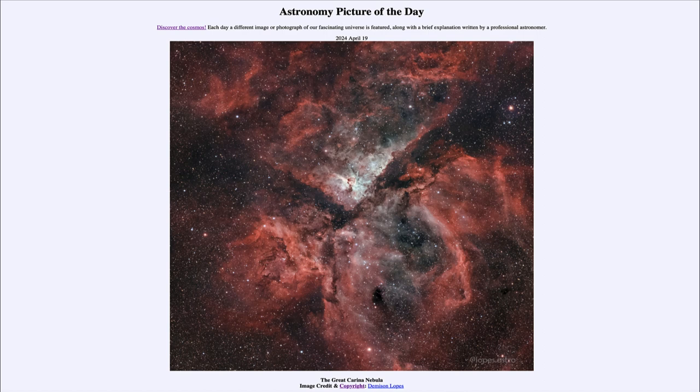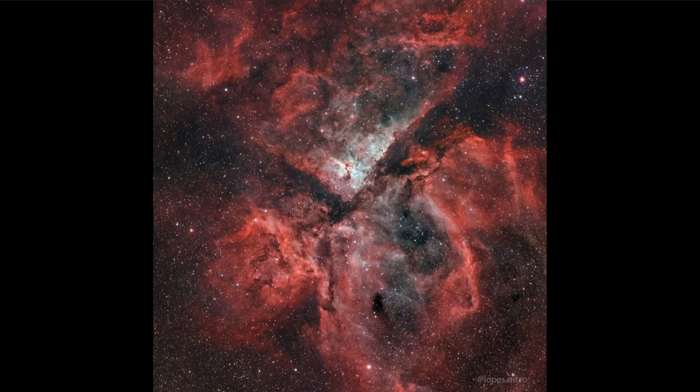So what do we see here? This is the Carina Nebula, also known as NGC 3372, and it is a very prominent nebula in the southern sky. Not visible to those of us at northerly latitudes, but those farther south get a great view of this large star-forming region.